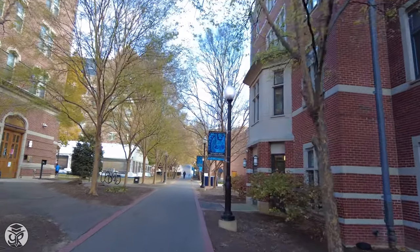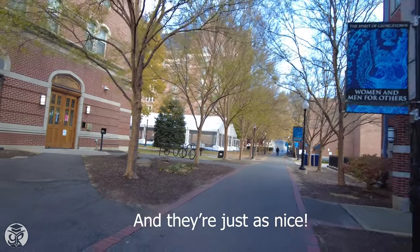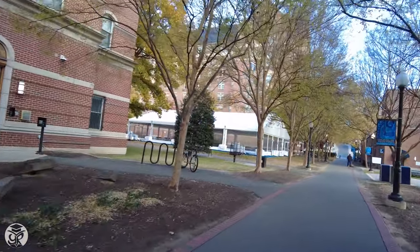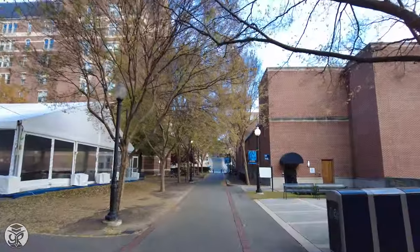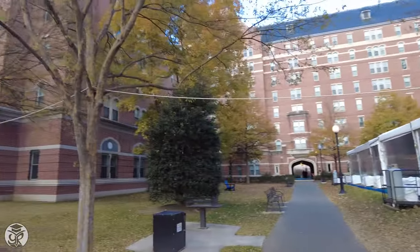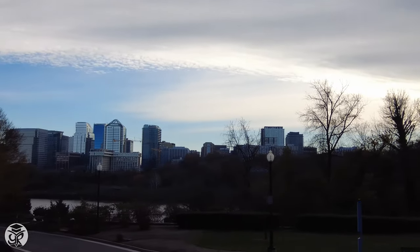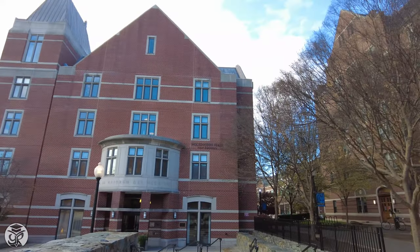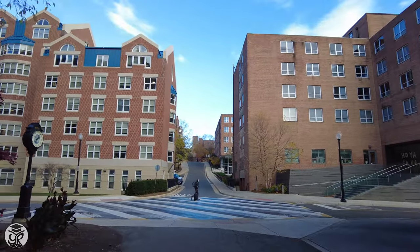Stay on Library Walk and you'll see some other dorms of the Quad. You can also get views of the Potomac River, and across it, Arlington, Virginia. Walk past O'Donovan Dining Hall and you'll see the Healy Family Student Center on the right, as well as additional res halls.